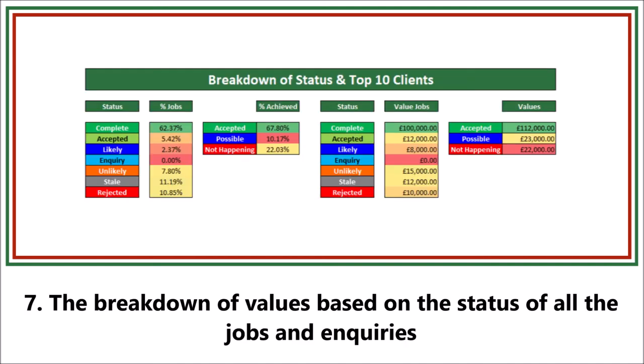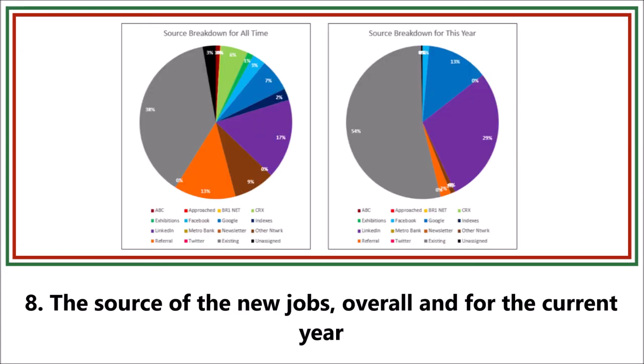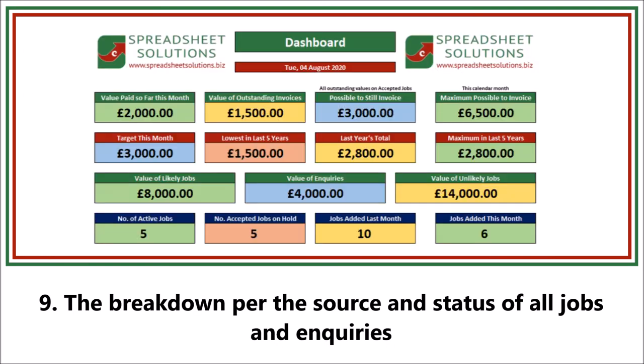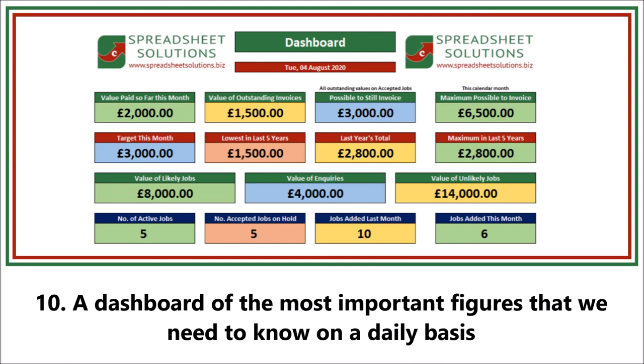The breakdown of values based on the status of all jobs and inquiries, the source of the new jobs overall and for the current year, the breakdown per source and the status of all jobs and inquiries, and a dashboard of the most important figures that we need to know on a daily basis.